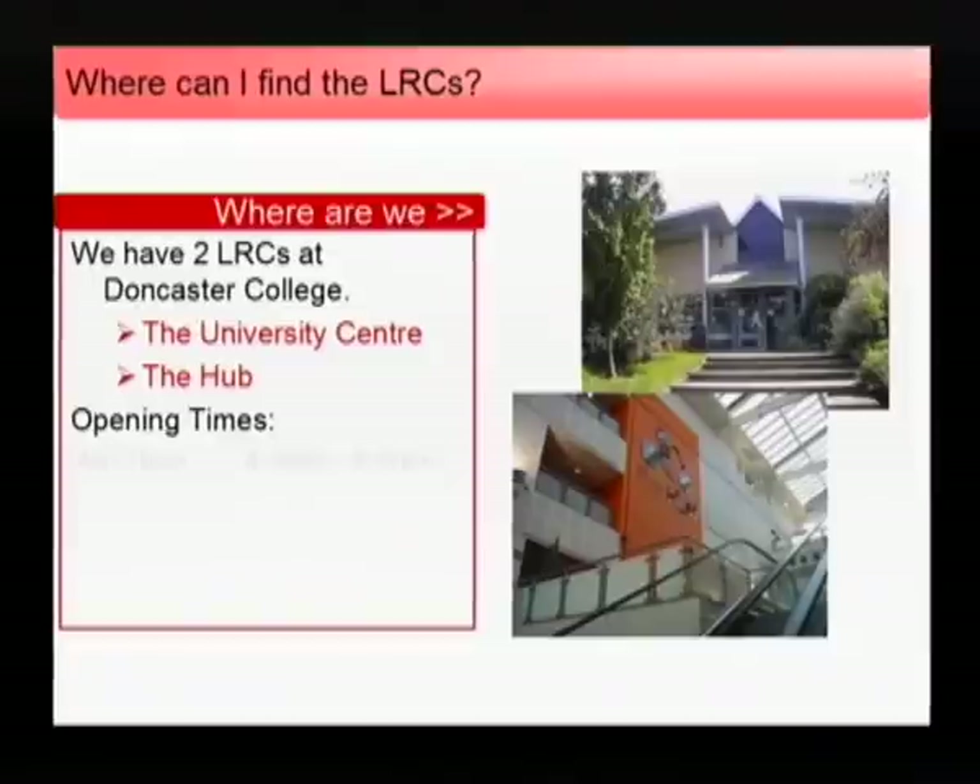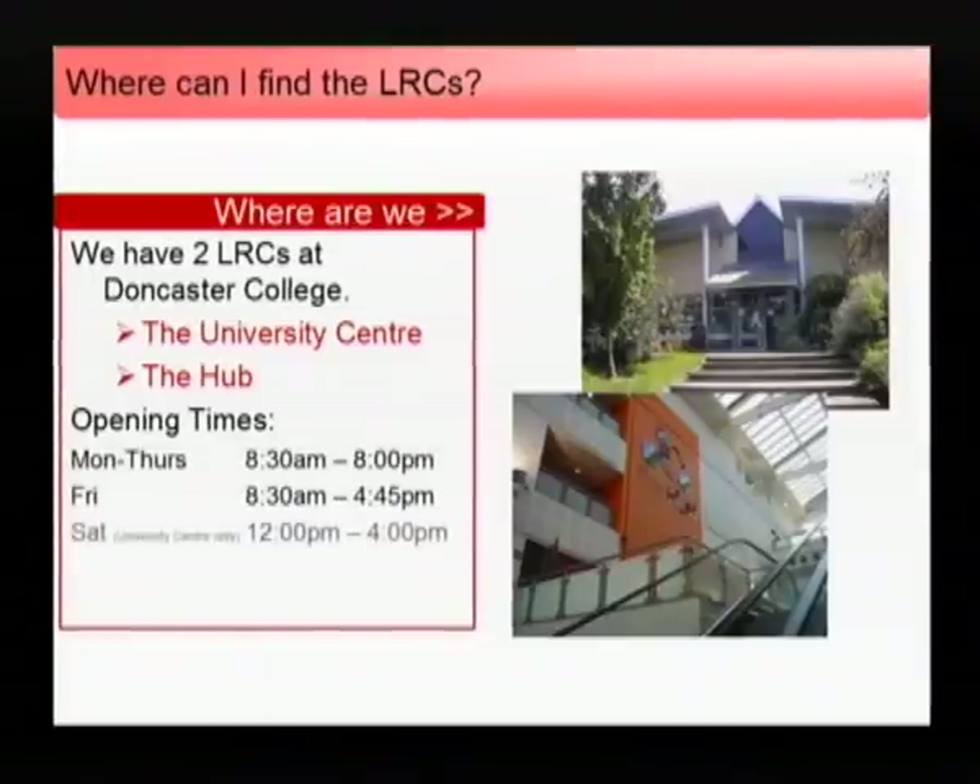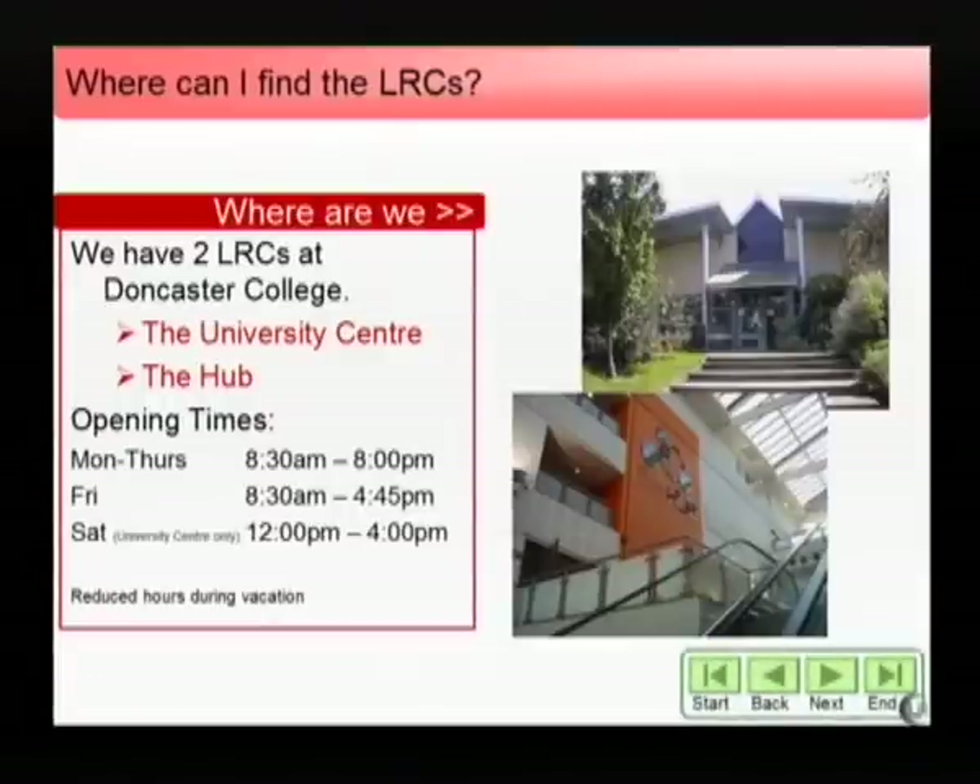Opening times are 8.30 to 8pm Monday to Thursday and 8.30 to 4.45pm on Fridays. The University Centre is also open on Saturdays during term time between 12 and 4. Watch out for notices advertising vacation hours.